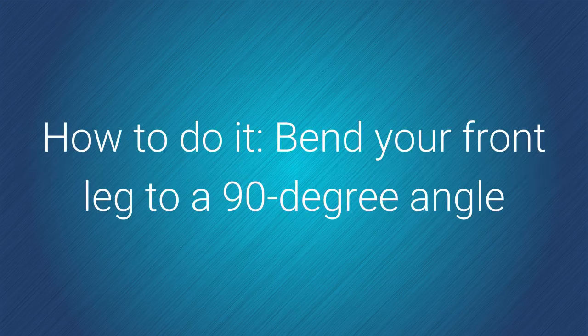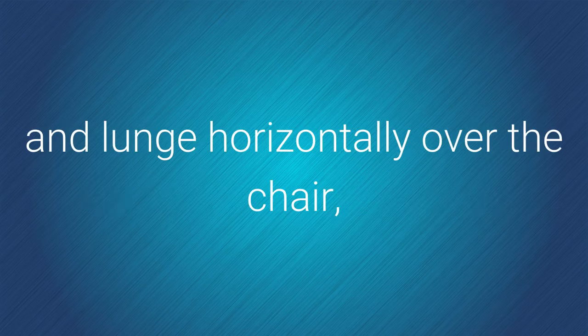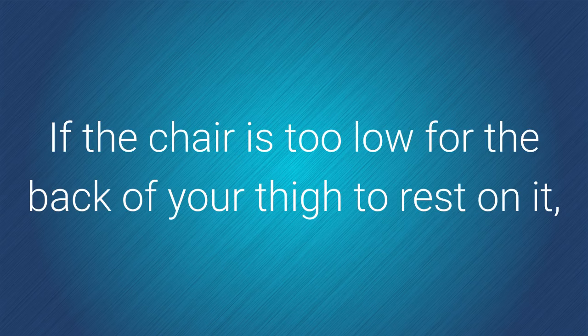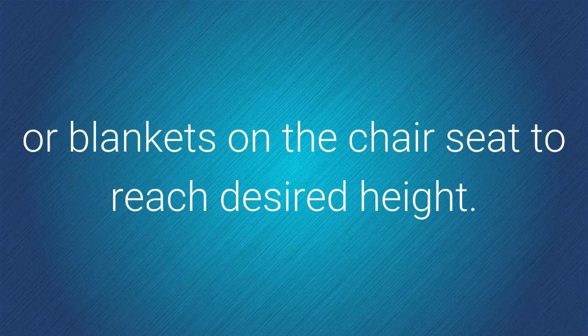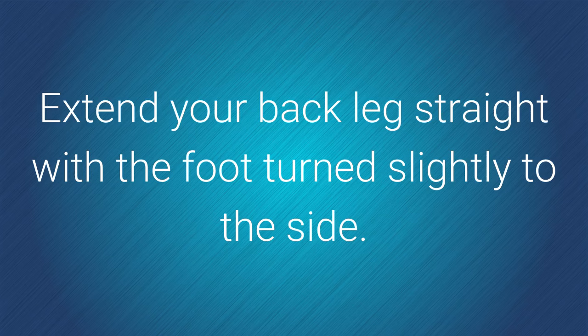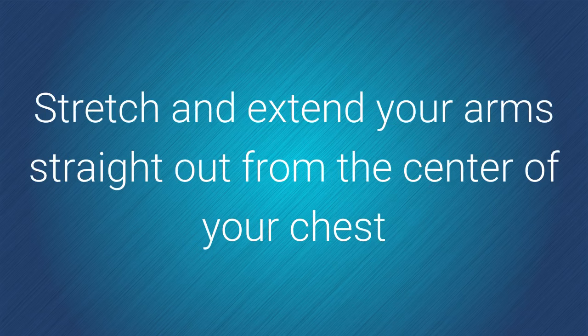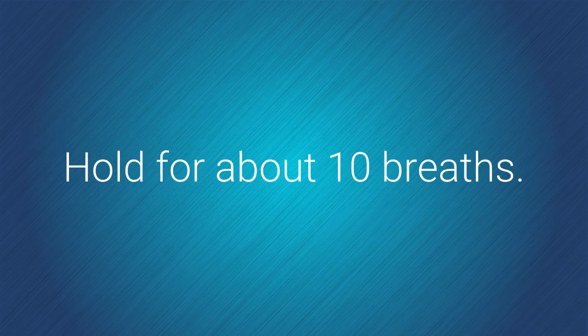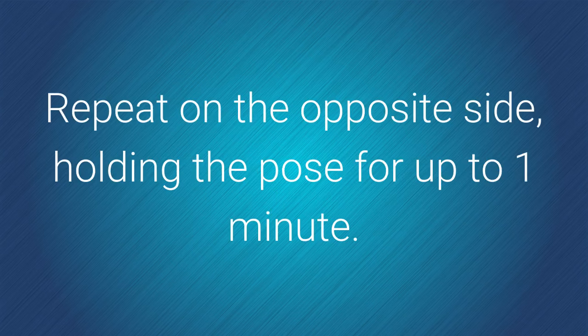Benefits: works thighs and core. How to do it: bend your front leg to a 90-degree angle and lunge horizontally over the chair, allowing the back of the front thigh to rest fully on the chair. If the chair is too low, place a few folded towels or blankets on the chair seat to reach the desired height. Extend your back leg straight with the foot turned slightly to the side. Stretch and extend your arms straight out from the center of your chest and gaze past the middle finger of the front arm. Hold for about 10 breaths. Repeat on the opposite side, holding the pose for up to one minute.